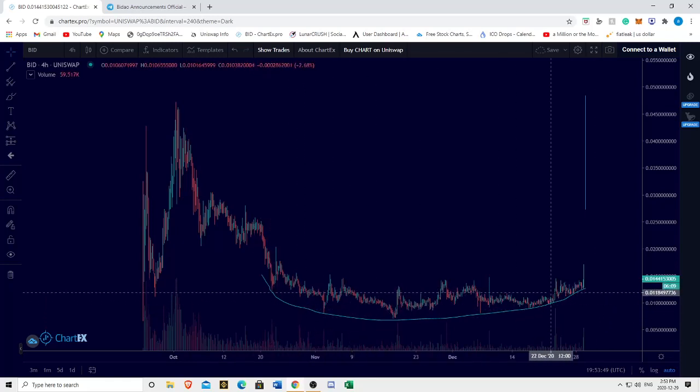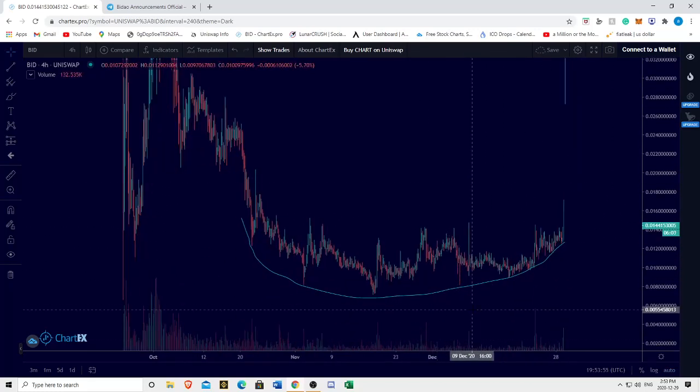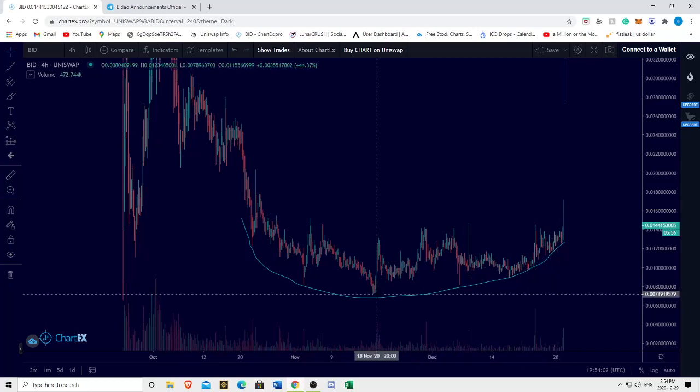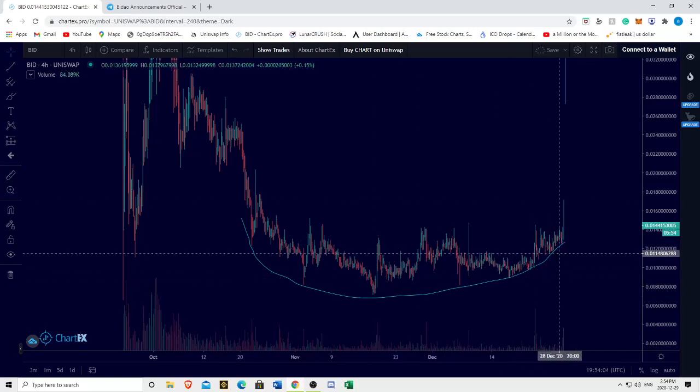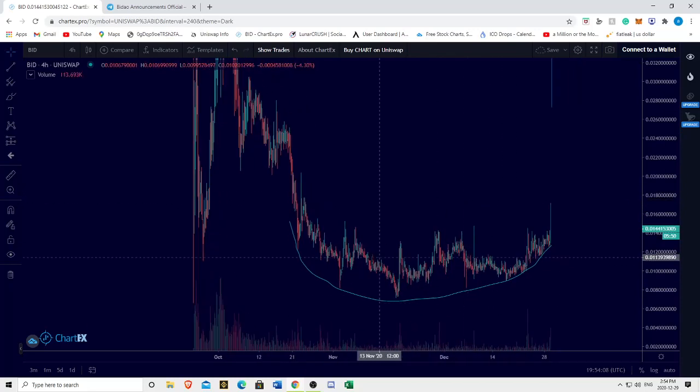If we continue to break out bullishly, if we continue to make higher highs and higher lows — which is what we've been doing ever since the token burn started — we've been making higher highs and higher lows this entire time. So it seems, for the moment, that we are forming a rounded bottom.